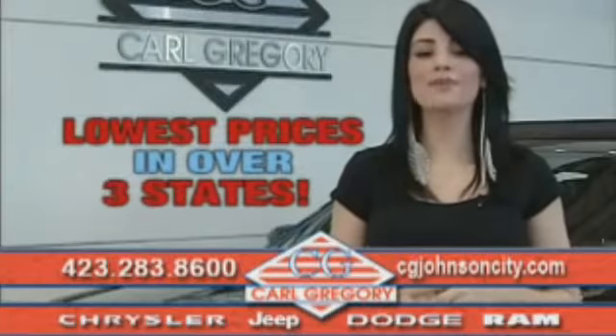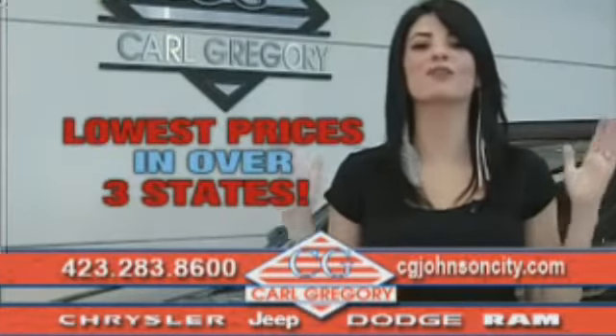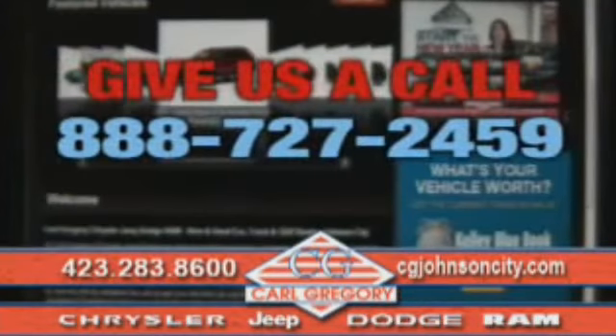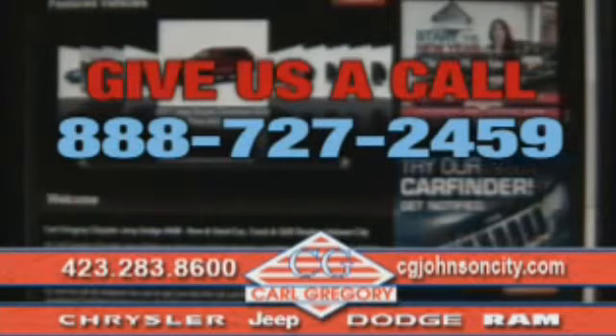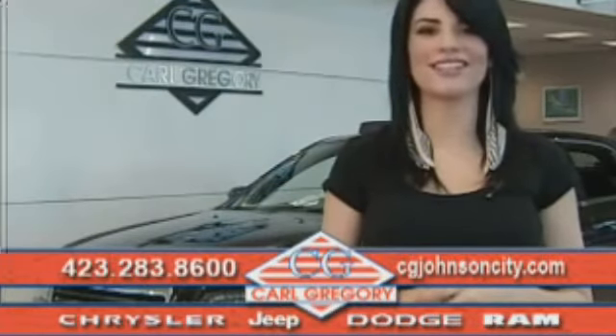By browsing our website you'll find over a thousand vehicles at our lowest prices in over three states. Email us or just give us a call at 888-727-2459. Thank you for shopping on cgjohnsoncity.com — we look forward to earning your business.